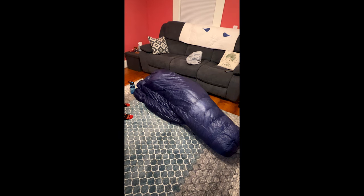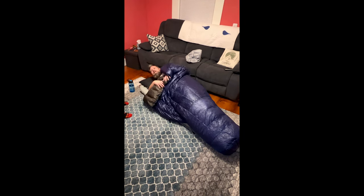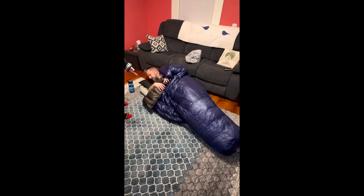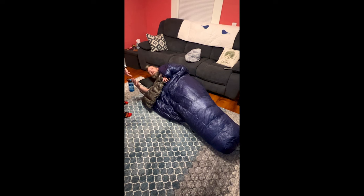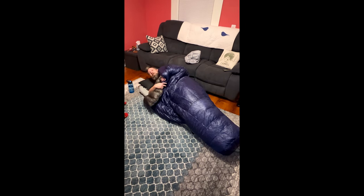"Dad, are you in the doghouse again?" "What? Are you in the doghouse again?" "I'm not in the doghouse, I'm practicing sleeping on my sleep system." "Your sleep system is in the middle of our living room." "I need to practice for the Appalachian Trail." "Can't you practice somewhere else?" "No, this is where I'm going to sleep. Now go to bed."